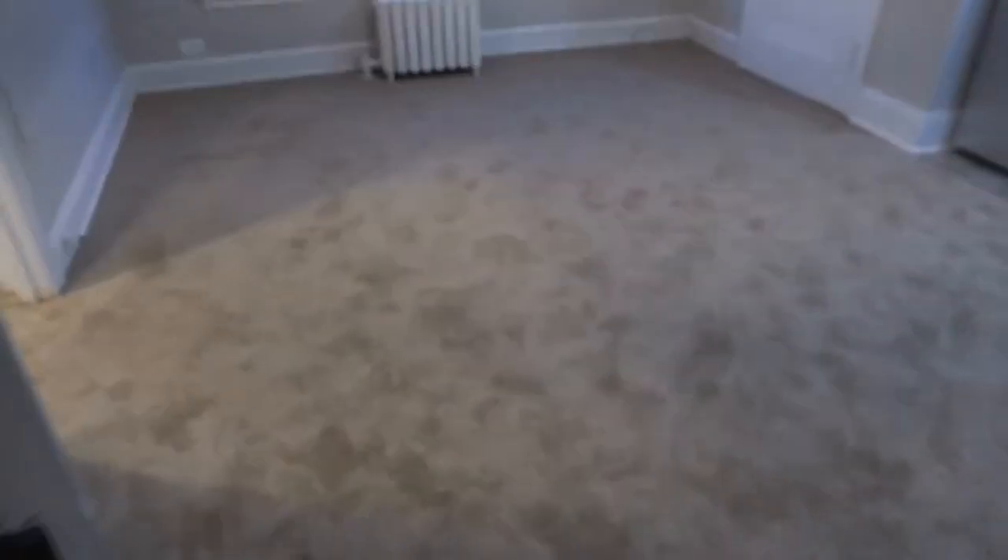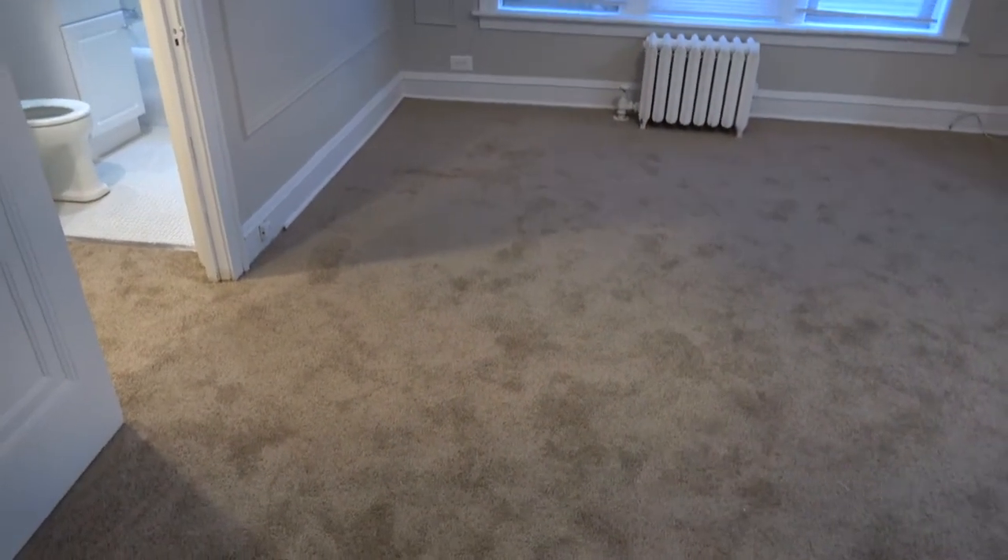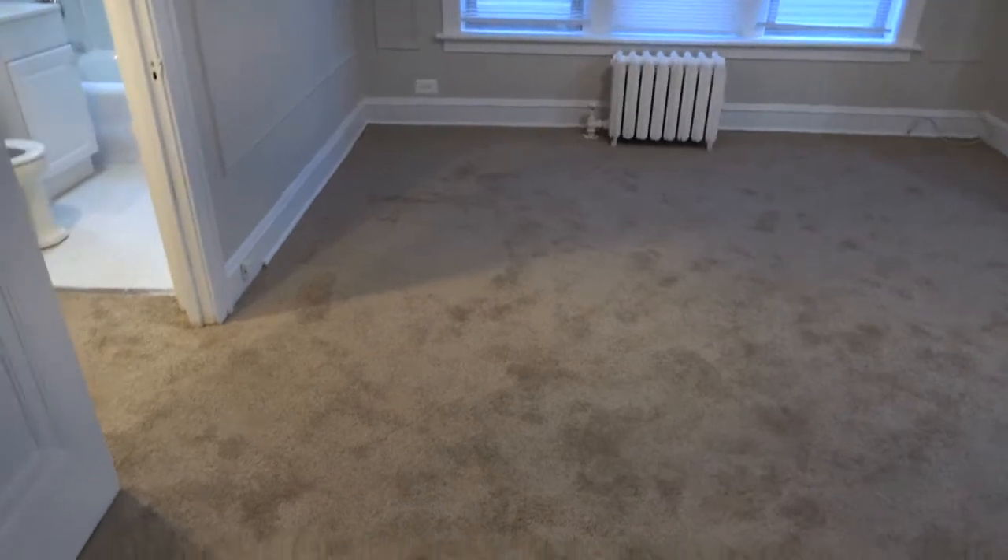Hi, this is Andy Scott with North Shore Apartments and Condos. We're walking into a really nice studio at 725 Washington, number 203.